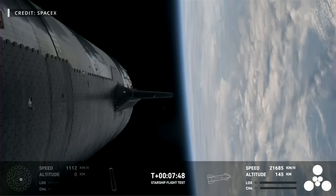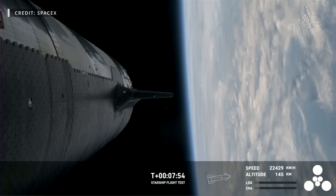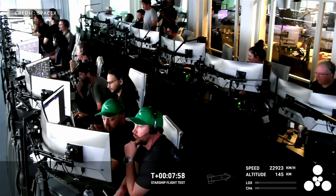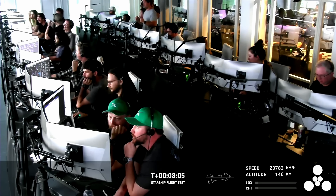On March 14th, Starship 28, with the help of Booster 10, successfully launched halfway around the world, gracing us with some spectacular onboard imagery and bringing us one step closer to Mars. But before we cover more on this historic test flight, let's look at all that SpaceX did this last week leading up to the big event.